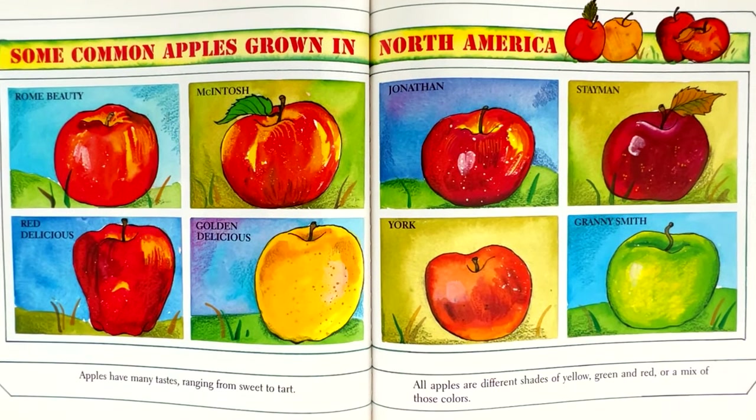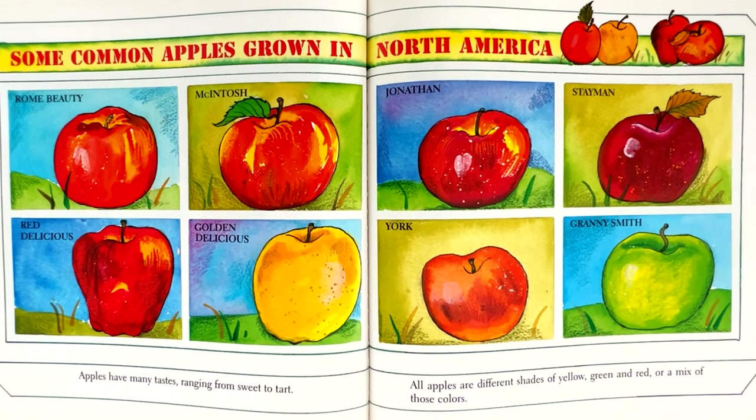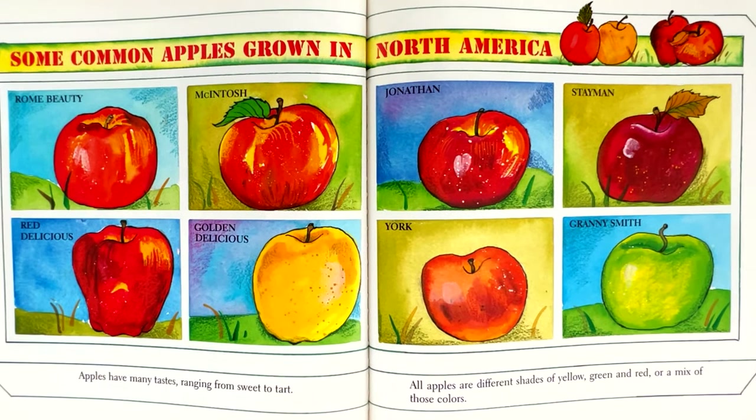Which one is your favorite? Can you guess mine? If you guessed Macintosh, you are right.